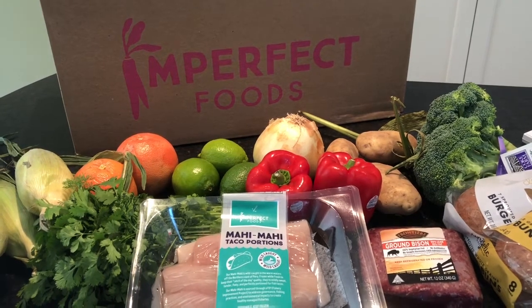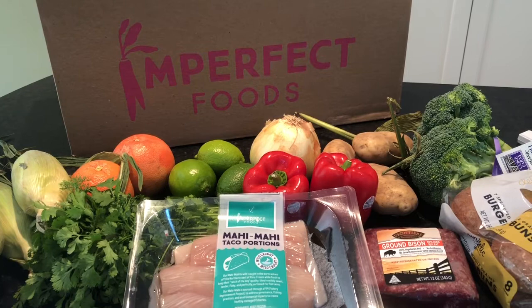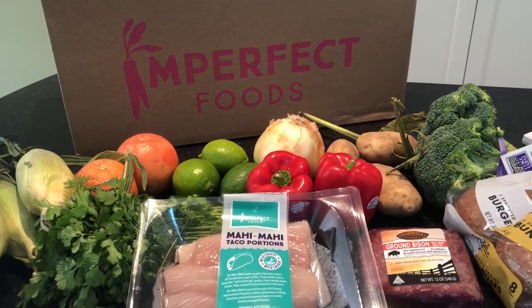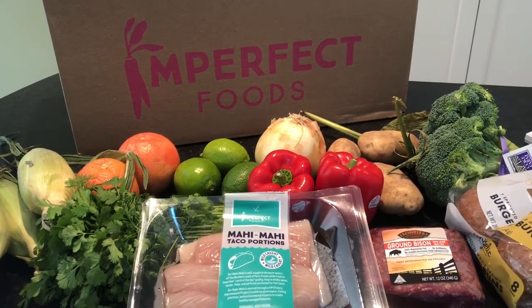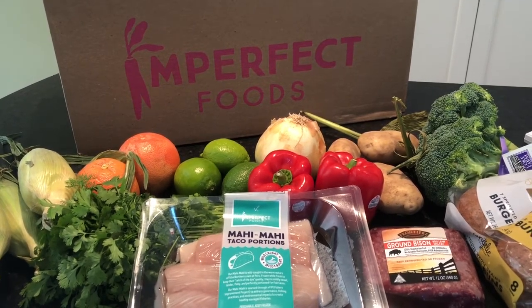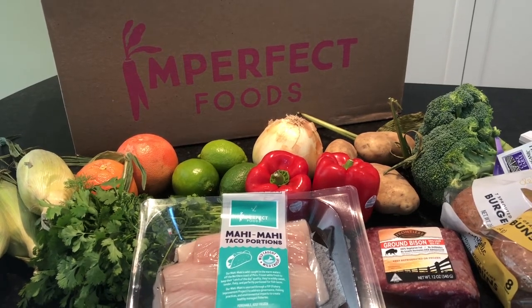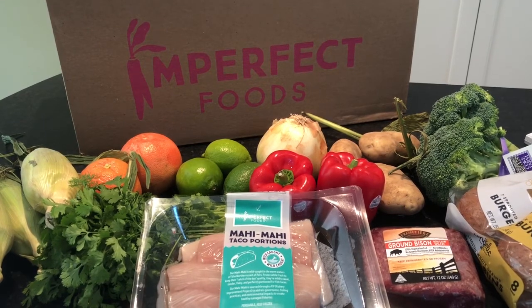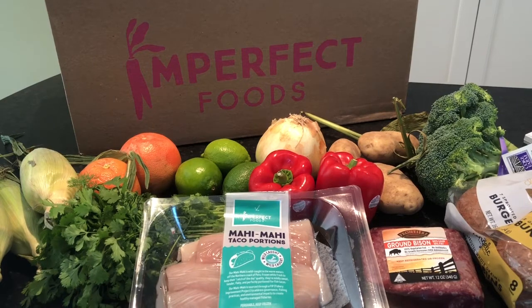So again, if you like this video, go ahead and slap that like button down below — we so appreciate it. We unbox things just like this every single week: produce boxes, meal kits, prepared meals, pet meals, wine, snacks, and more. So if you love unboxing videos, go ahead and subscribe to our channel and you will get them each and every week.